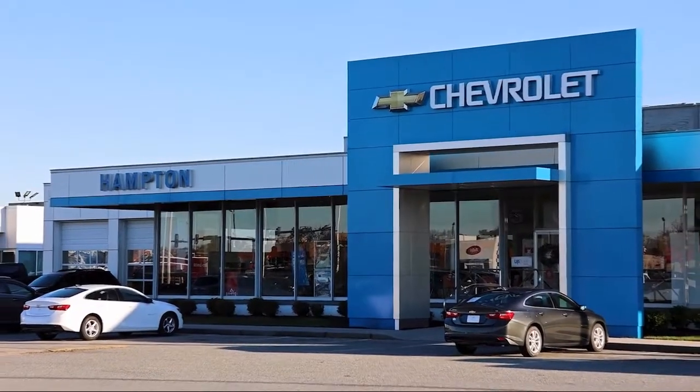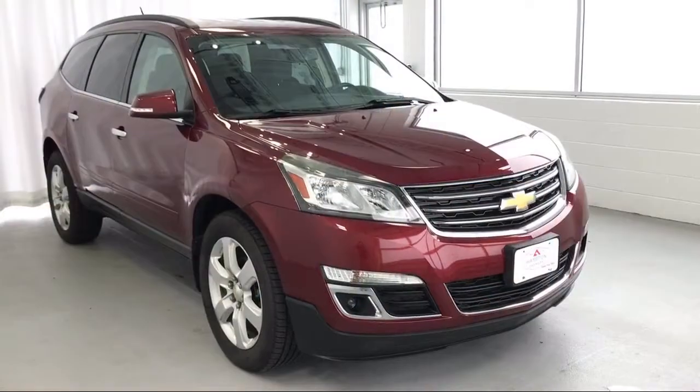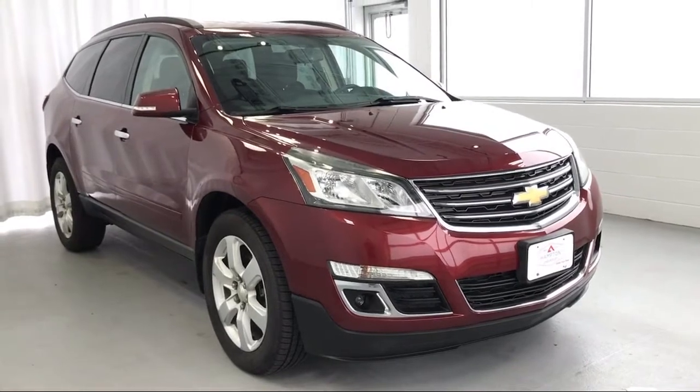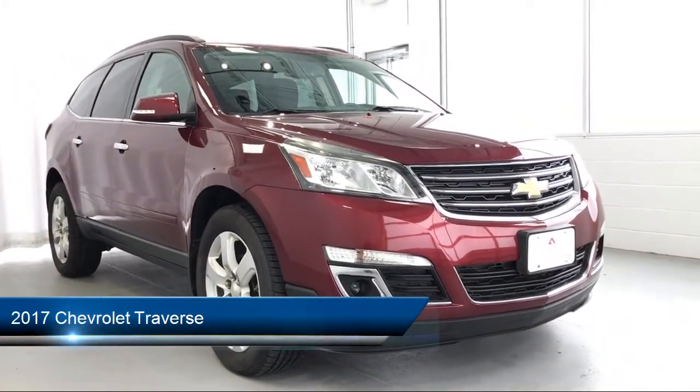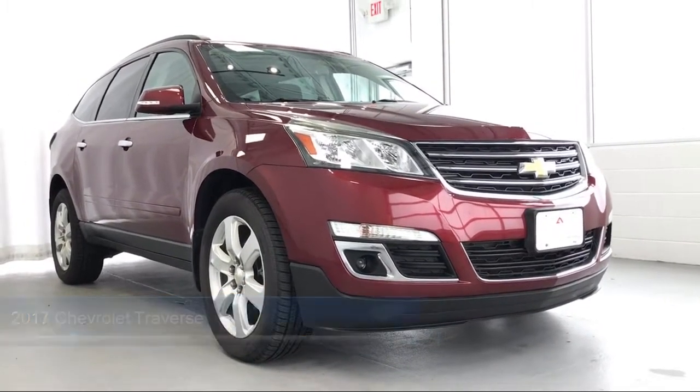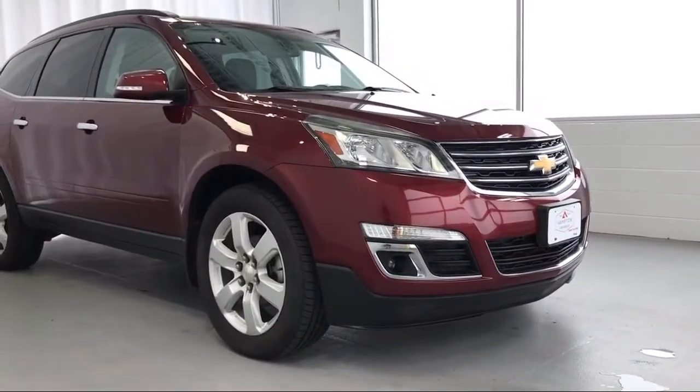Welcome to First Team Hampton Chevrolet, and here's a look at one of our great vehicles for sale. It comes equipped with smart device integration, leather wrapped steering wheel, third row seating, MP3 player, and privacy glass.